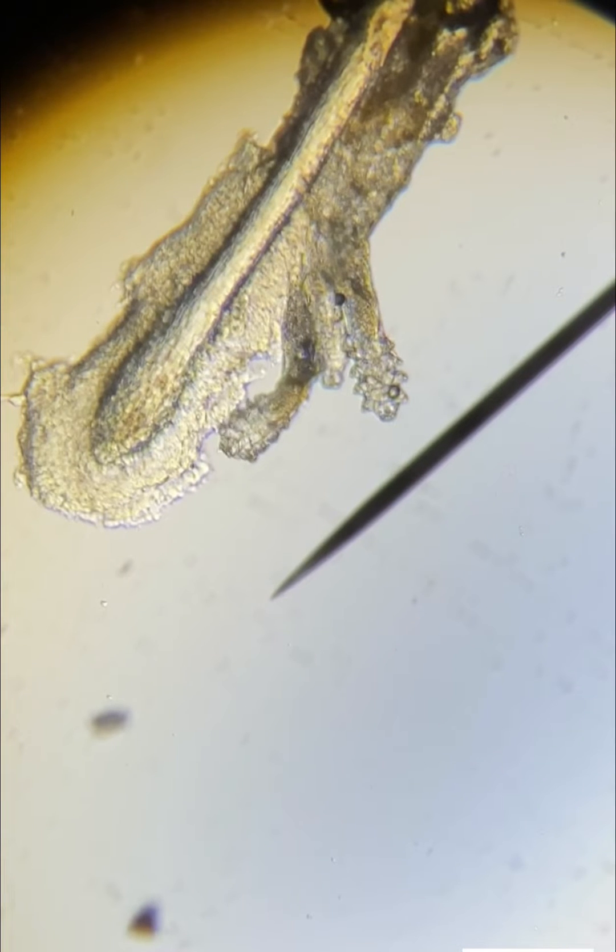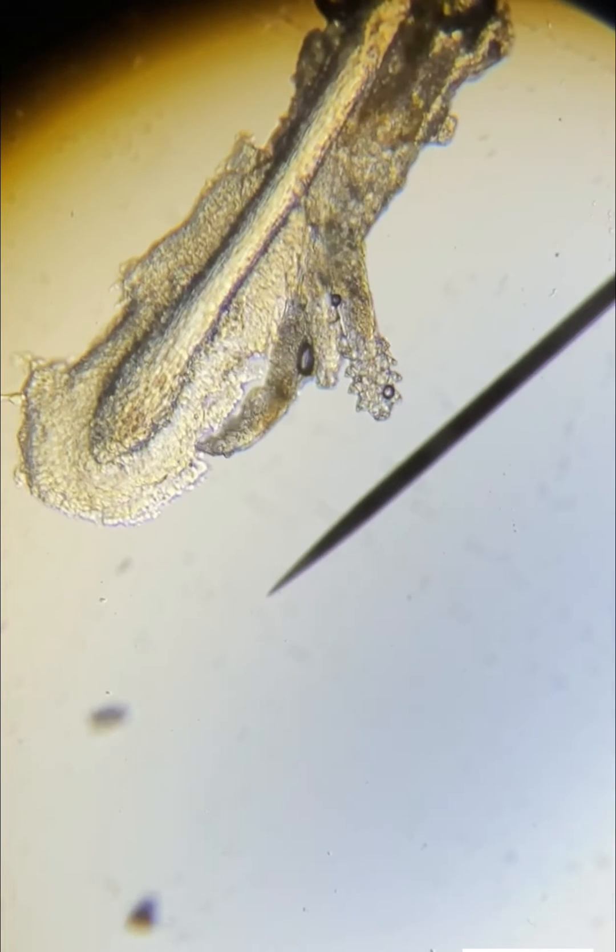This is an eyelash that was pulled from a patient and put under a microscope. This patient suffers from demodex, which are tiny eight-legged mites that live in our pores and facial skin, but they are particularly fond of hair follicles of eyebrows and eyelashes. They feed on the oily substance that are in our follicles. You can see one here that's munching away.